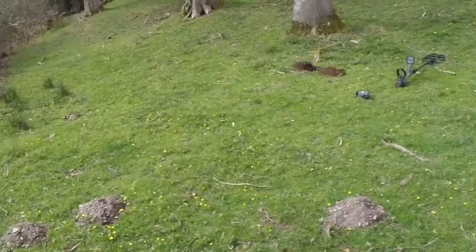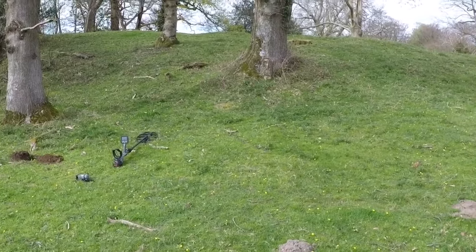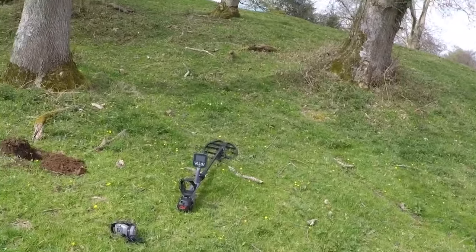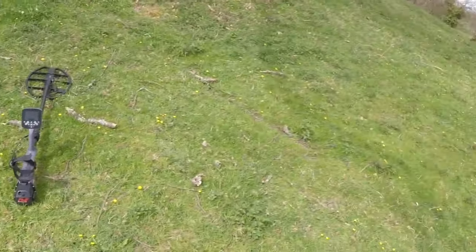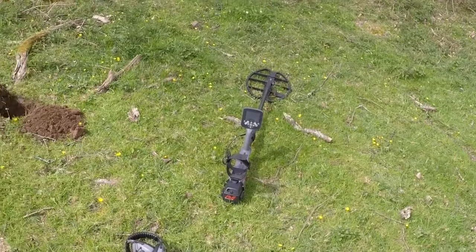I'm out today with the CTX 3030 with a 17-inch coil, and the plan is I'm actually going to go back through this permission very, very slowly. Now every sweet-sounding target here has been dug — the whole place has been cherry-picked. The only signals you're going to get here now are the iffy signals where the numbers are rubbish, and you've just got to go on the sounds. It's a bit of a gamble going down.